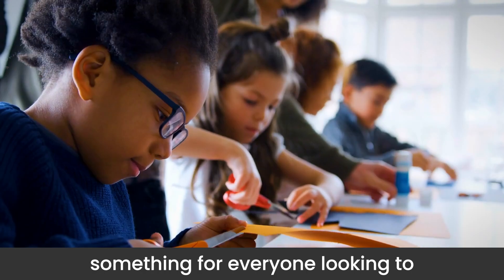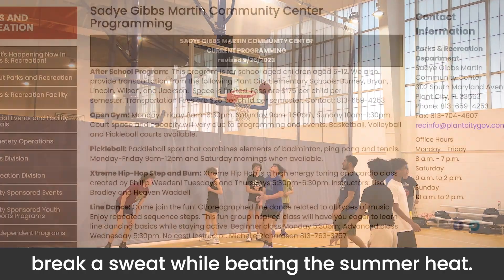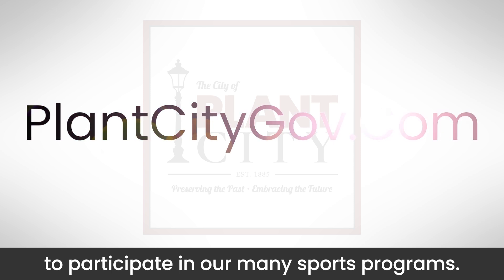The center offers something for everyone looking to break a sweat while beating the summer heat. Check out the activity calendar online at plantcitygov.com to participate in our many sports programs.